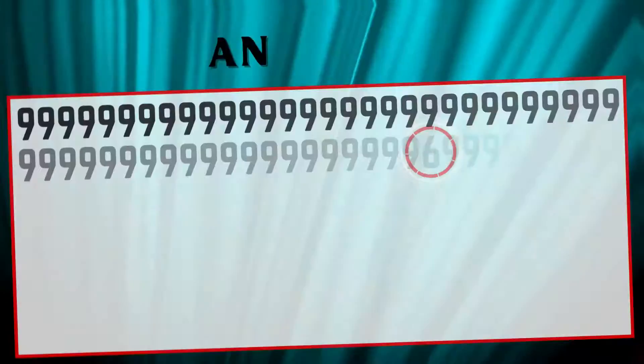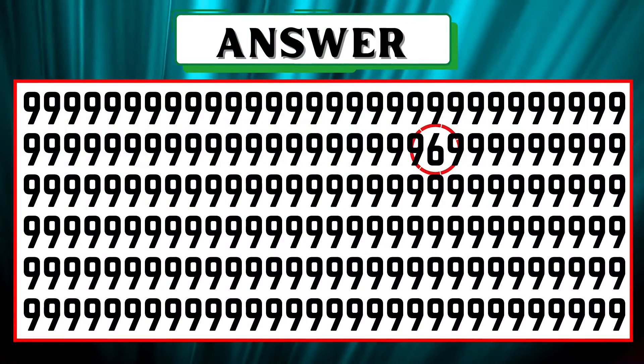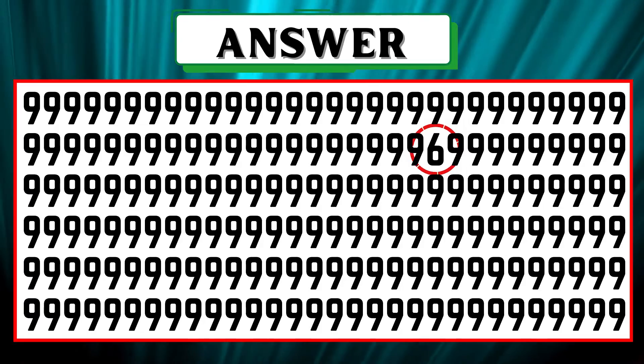Examine well throughout the image and spot the number 6. Wow, you're right! The number 6 is encircled in the second row.